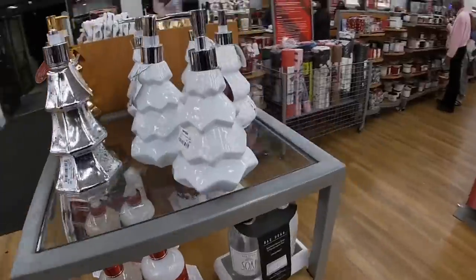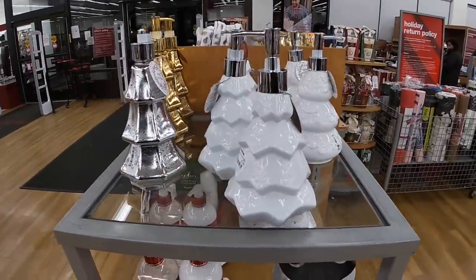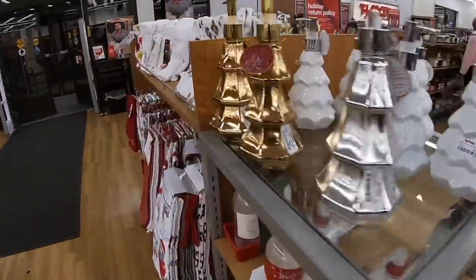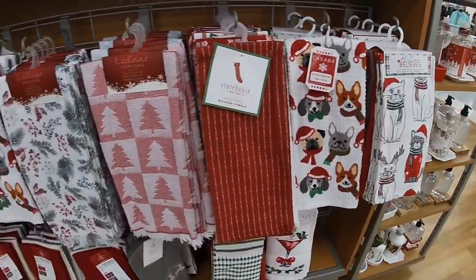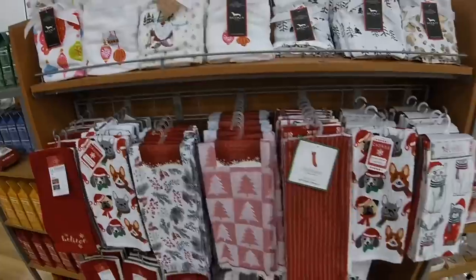Okay so that is it for our walkthrough at TJ Maxx today. Thank you guys so much for clicking on this video and shopping with me. Hope you guys enjoyed and I'll see you in the next one.